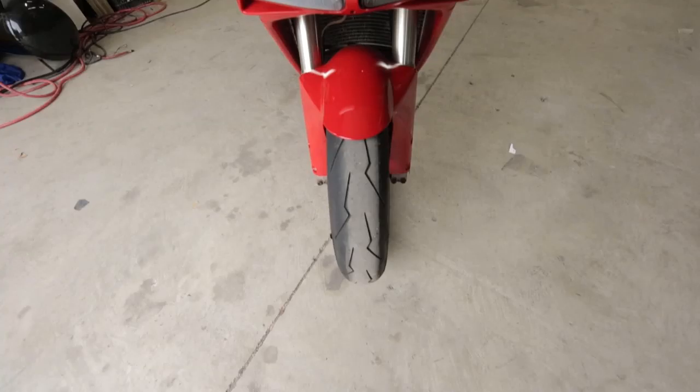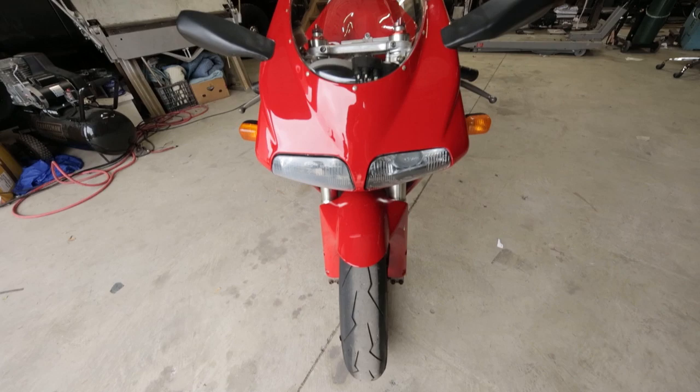But as legendary as they all were, they were always second place in the public's eye. Because in 1994 — which is 25 years ago to this year — Ducati released the beautiful, iconic 916.